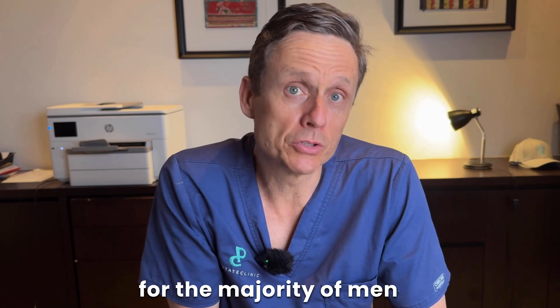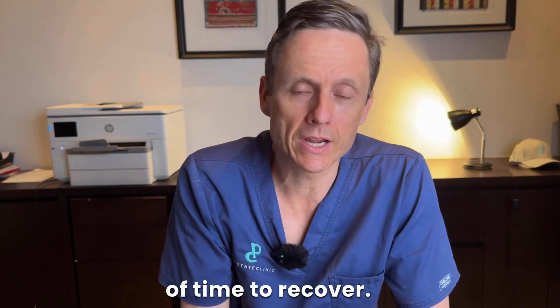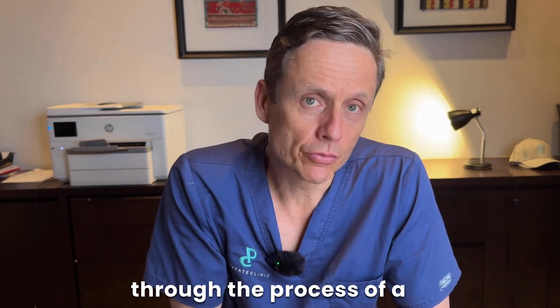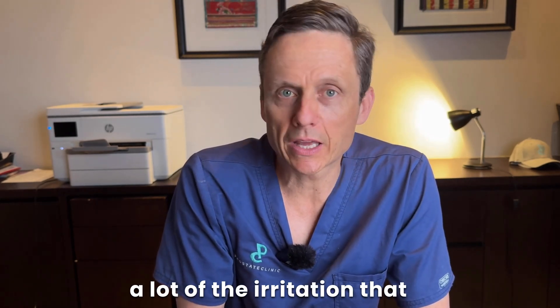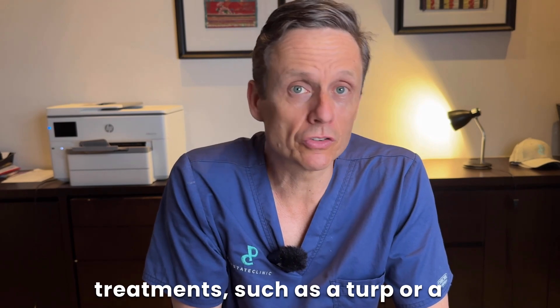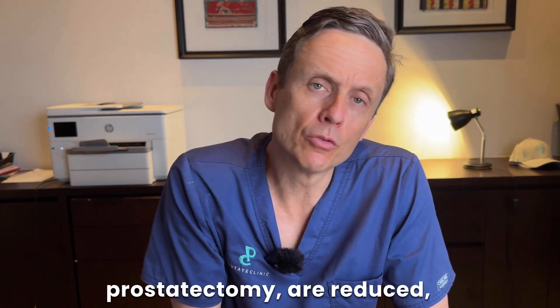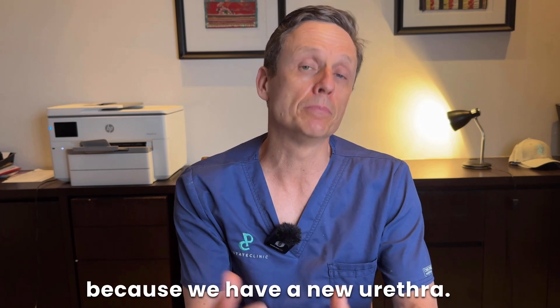The bladder symptoms for the majority of men are the most annoying and take the longest period of time to recover. When we create a new urethra through the process of a robotic simple prostatectomy, a lot of the irritation that can accompany many BPH treatments — such as a TURP, a HOLEP, or a greenlight laser prostatectomy — is reduced significantly, because there isn't that point of irritation with a new urethra.